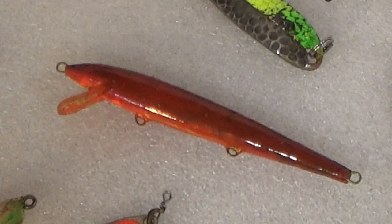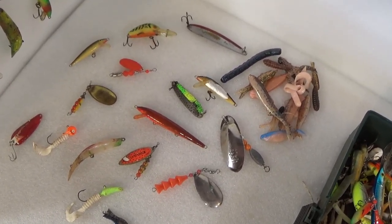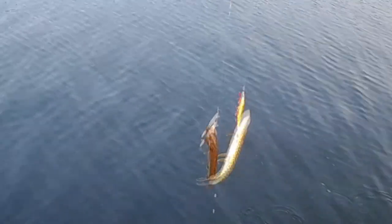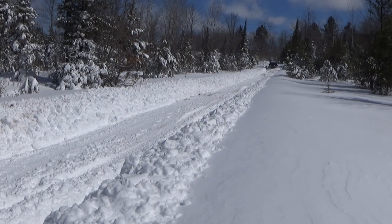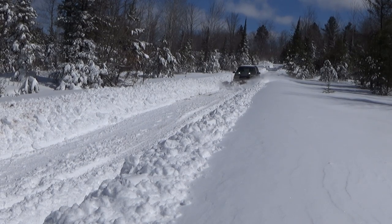Hey, why would you pay full price for crankbaits that come with all their treble hooks? You already have treble hooks. At Camaro's Crawlers, you only pay for what you need. So whether you're looking to pick up some live bait or pay a good price for some used crankbaits, be sure to check out Camaro's Crawlers. I was just by Camaro's Crawlers the other day, and Ronnie really does have a good selection of used lures.